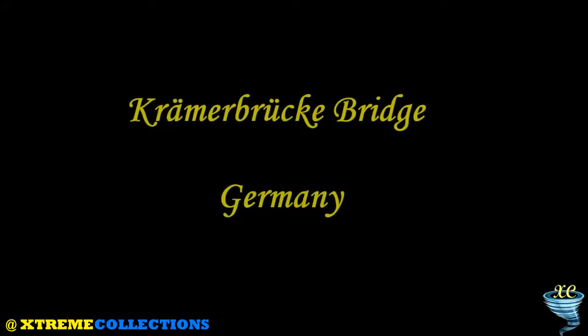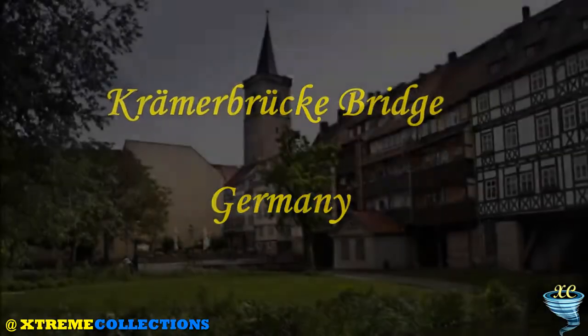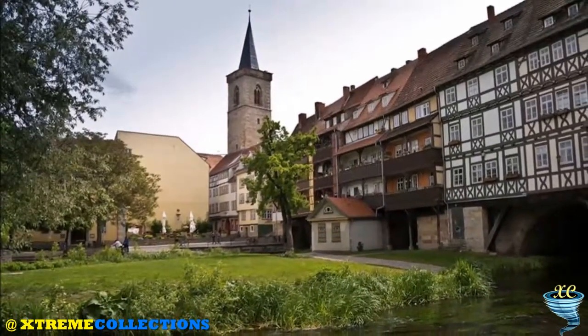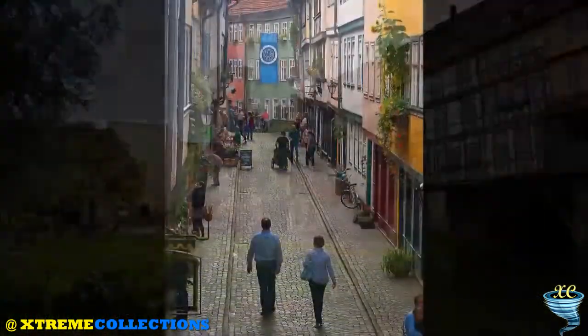The Krämerbrücke Bridge, also known as the Merchants' Bridge, is located in the Thuringian city of Erfurt in Germany. It is covered with inhabited half-timbered buildings on both sides, making it the longest inhabited bridge in the world.